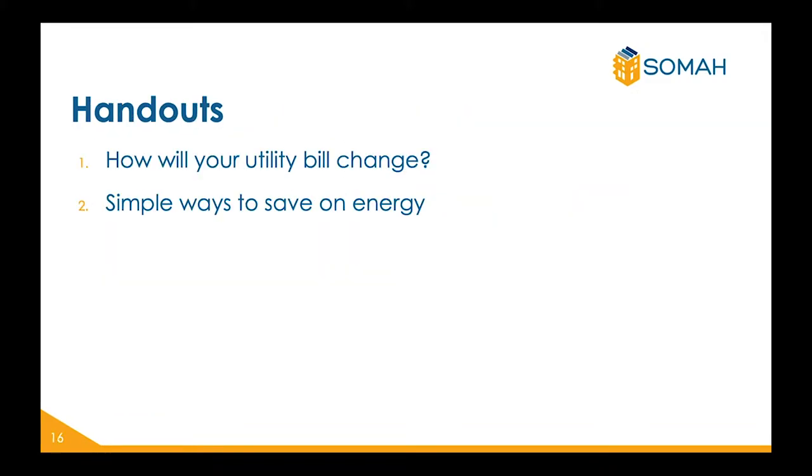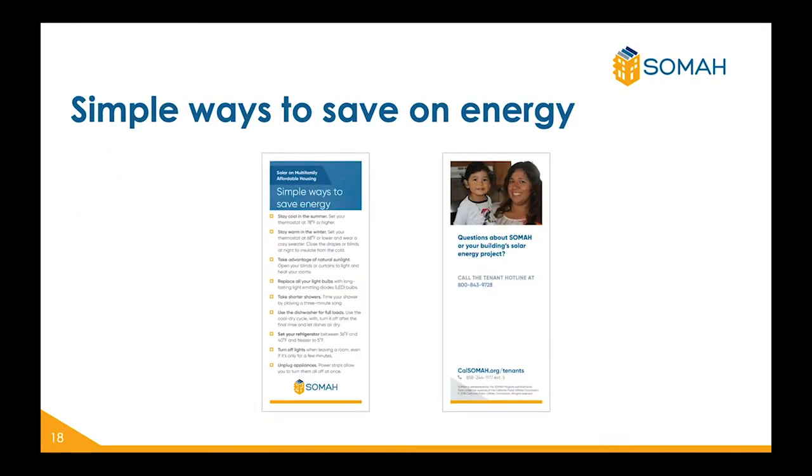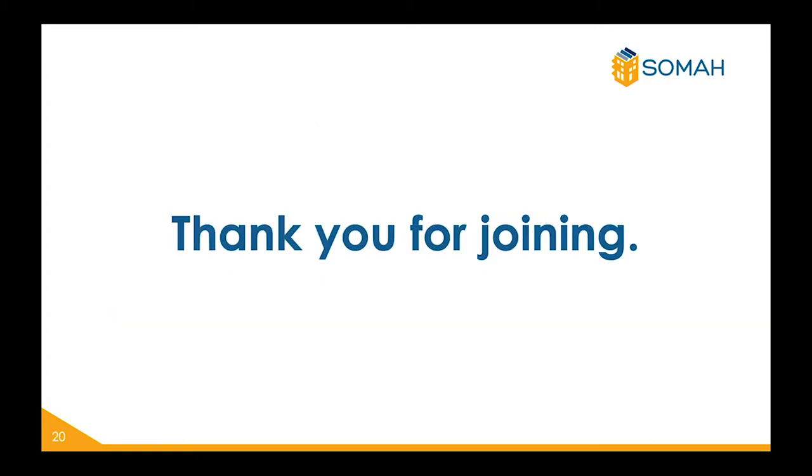At the end of this presentation, you should receive the following handouts: how will your utility bill change, and simple ways to save on energy. If you have any questions, please feel free to reach us at the tenant hotline 800-843-9728, or leave a comment at cal-soma.org/contact-us. Thank you for joining, and we are excited to bring solar to your home.